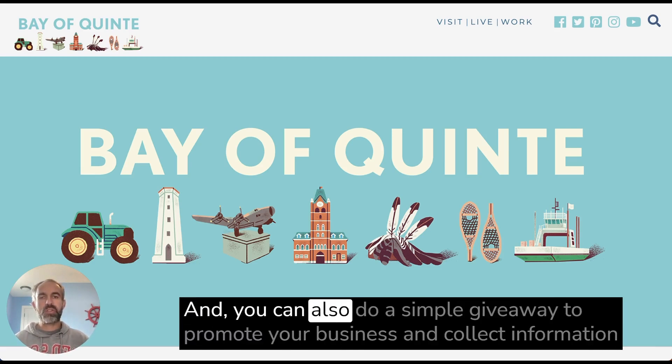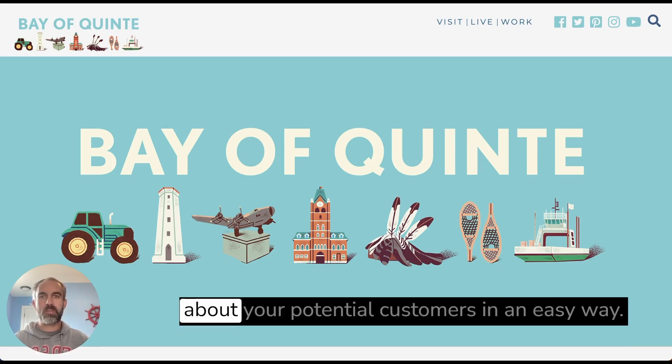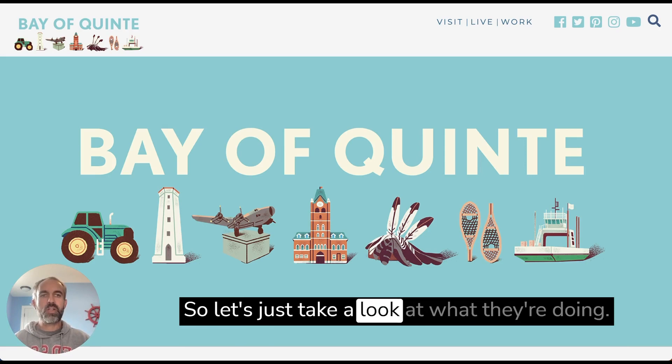You don't have to have a huge business to do a giveaway, and you don't have to give away a lot. You can also do a simple giveaway to promote your business and collect information about your potential customers in an easy way. So let's just take a look at what they're doing.